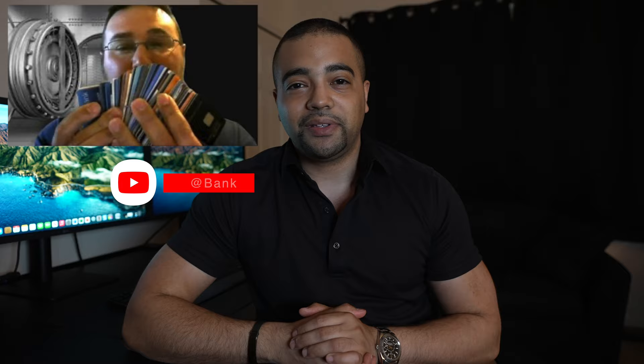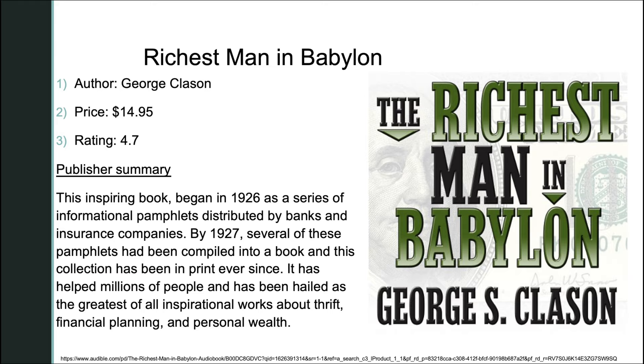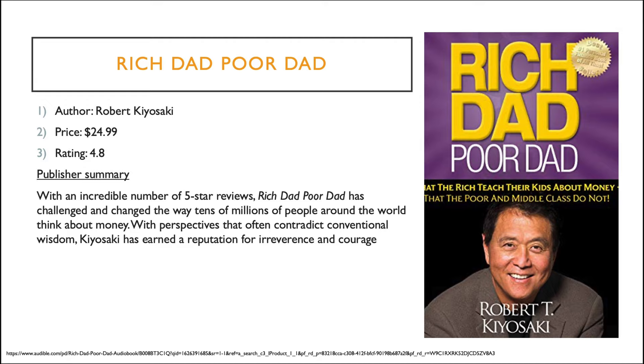Those 10 books are from my library. Now we have two recommendations from friend of the channel John at Bank Account Bonus Central, to give some different perspective. First is 'The Richest Man in Babylon,' which began in 1926 as a series of informational pamphlets distributed by banks and insurance companies, compiled into a book by 1927 and in print ever since. The last option is the classic 'Rich Dad Poor Dad,' which has challenged the way tens of millions of people think about money.